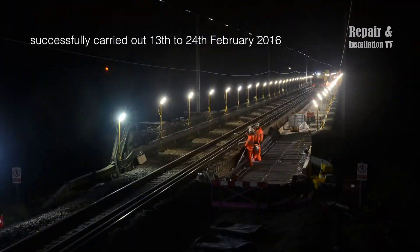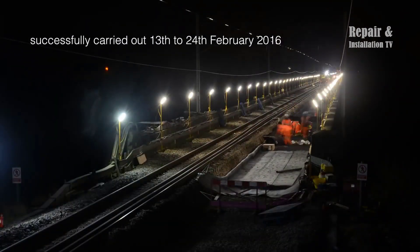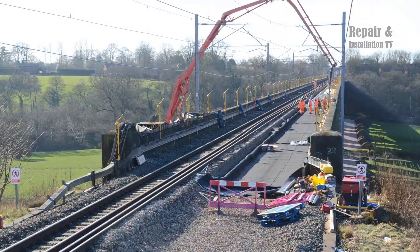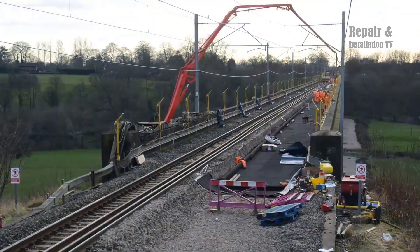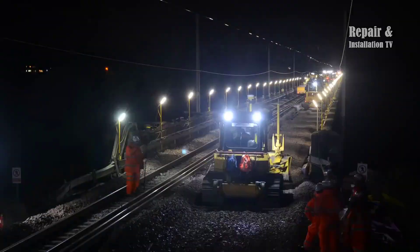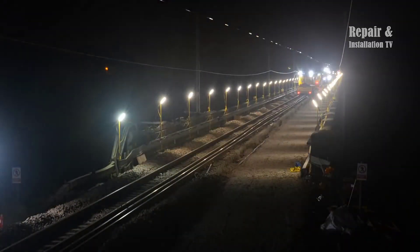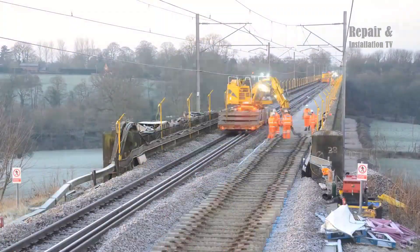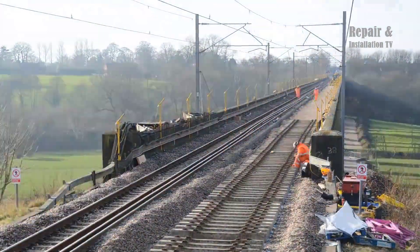The Holmes Chapel Viaduct is a significant structure on the West Coast Main Line, which is one of the busiest and most important railway lines in the UK. The viaduct spans the River Dane and consists of 13 arches, with a total length of 264 meters. The viaduct was originally constructed in 1842 and has undergone several maintenance and renewal projects over the years to ensure its continued safe operation.